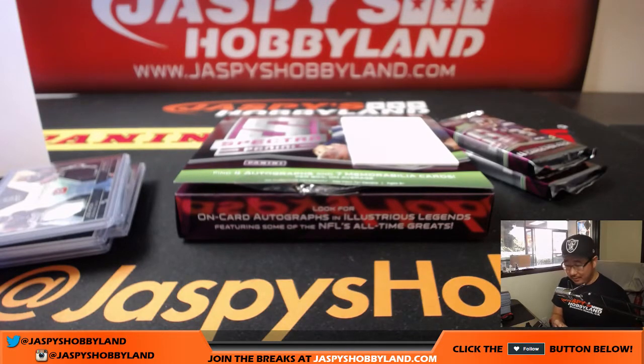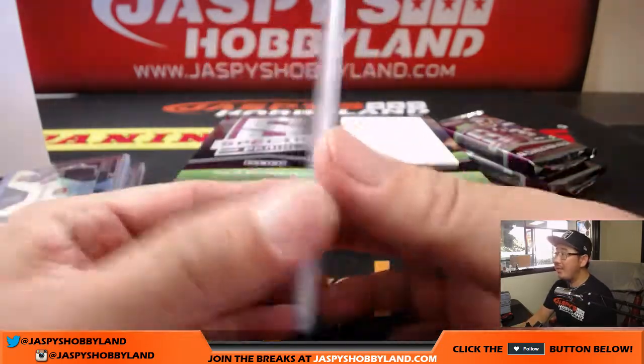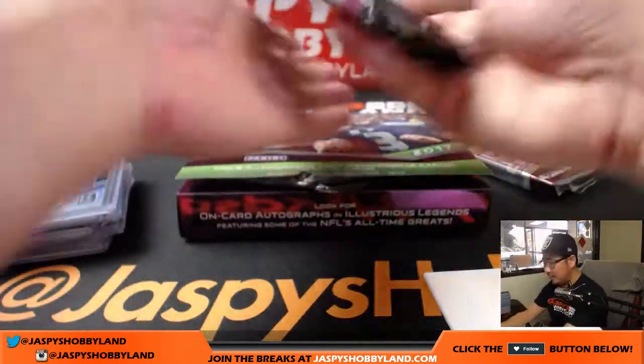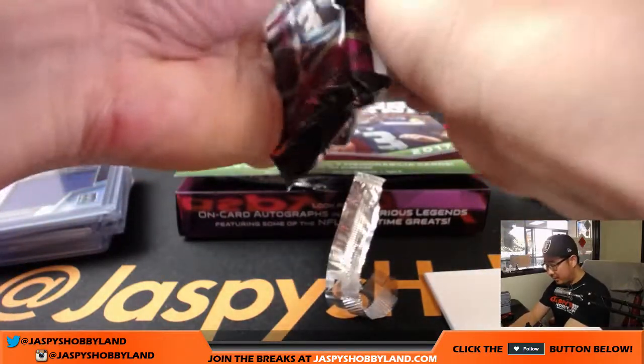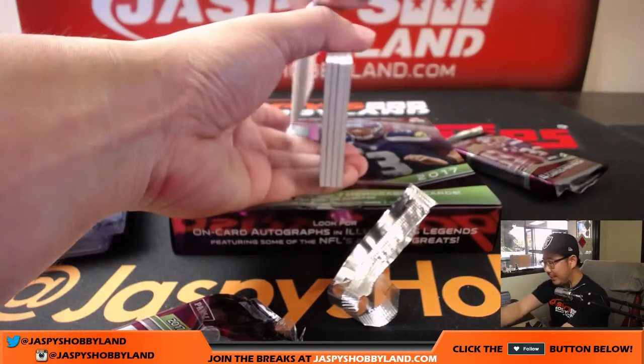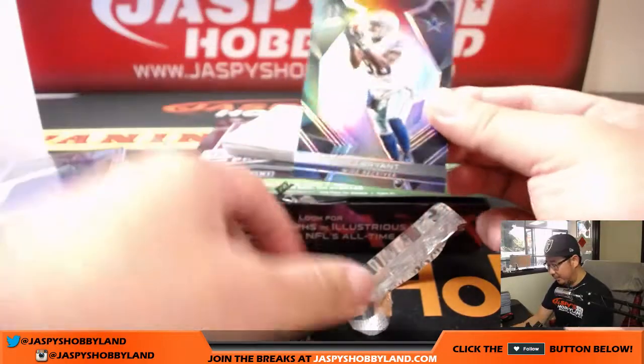There was a Mitch Trubisky landed — neon pink, neon pink autograph, for the Bears early on. Two packs to go in pick your team number one. Thanks for joining us in this new release date. Keep the momentum going — go to jazbeeshobbyland.com. Keep buying, keep getting into the breaks, let's keep pulling big hits.